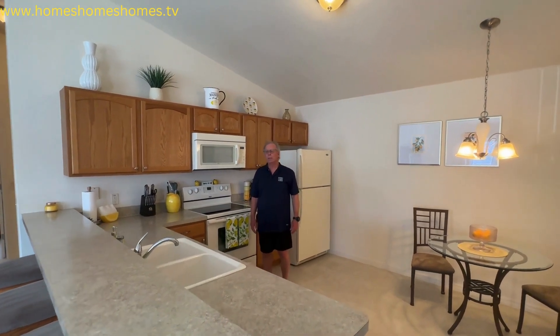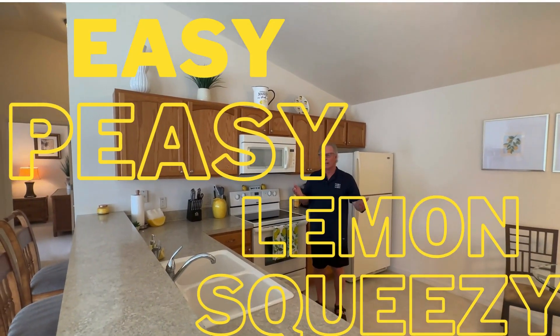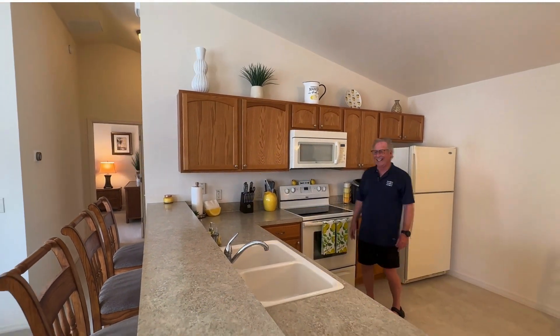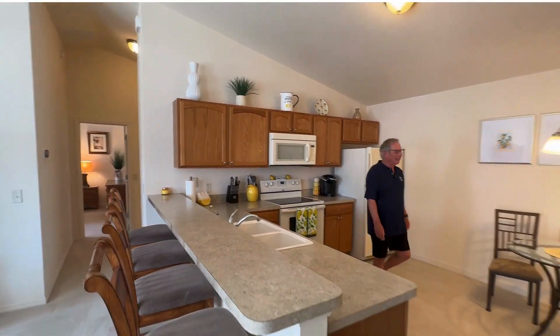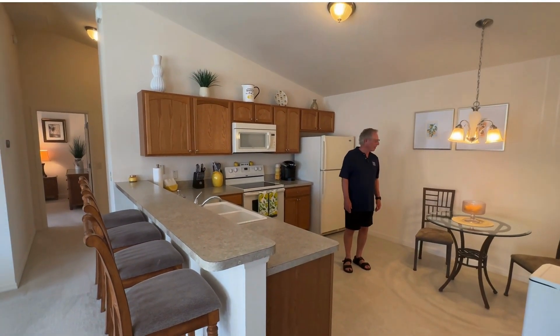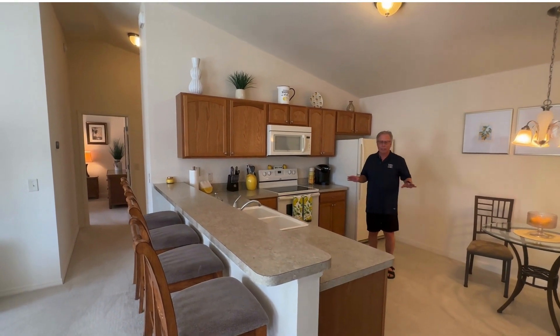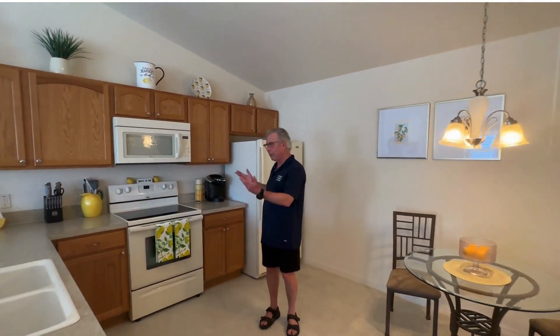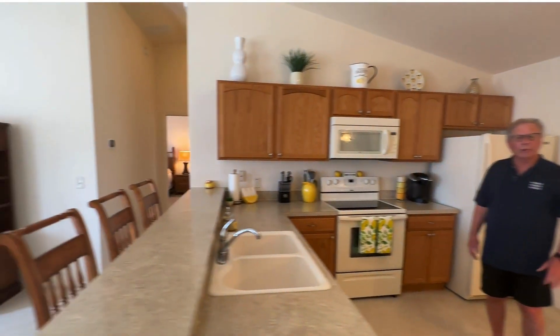Did you say easy peasy? Easy peasy lemon squeezy — squeezy the day! I think you just made that up. No, you've heard it before. So real nice area here. Dishwasher, of course. Nice and clean, really clean. Bedrooms are at the back.